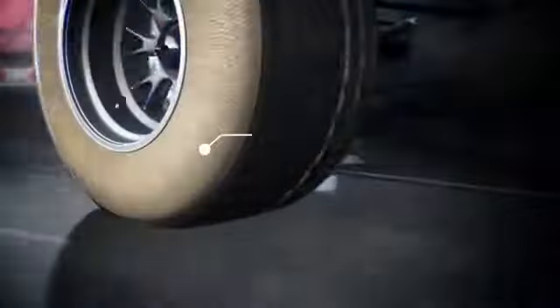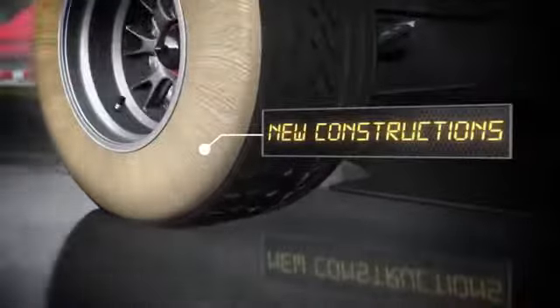They are an evolution of last year's rain tires. The rear construction has been redesigned to guarantee more progressive traction and optimal warm-up in wet conditions. The new concept helps to reduce the risk of oversteer and makes the car easier to drive. The wet tires are easily recognizable by their deep grooves.